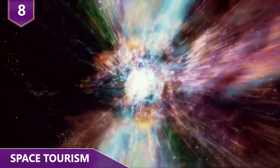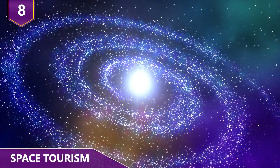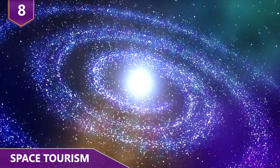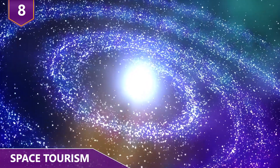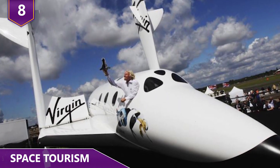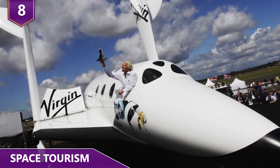8 – Space Tourism. Taking a trip to outer space right now may sound like something out of a movie for most of us, but one day soon, space will be a viable vacation destination. A few different companies are pioneering space tourism. The most well known is probably Richard Branson's Virgin Galactic, which has been talking about taking civilians to space for years.